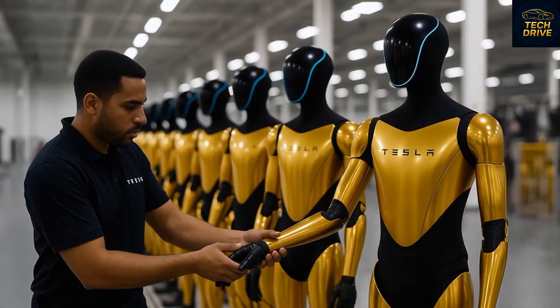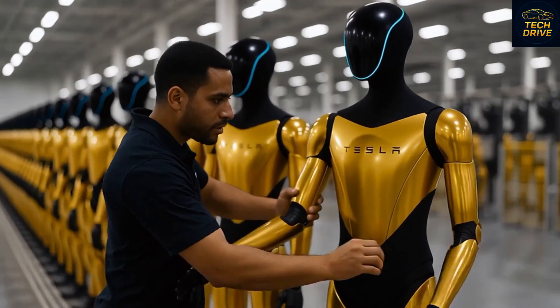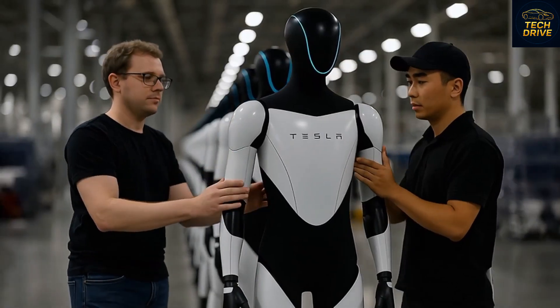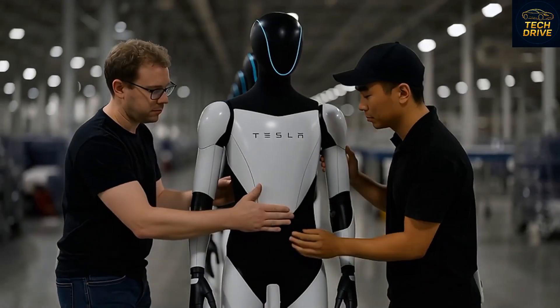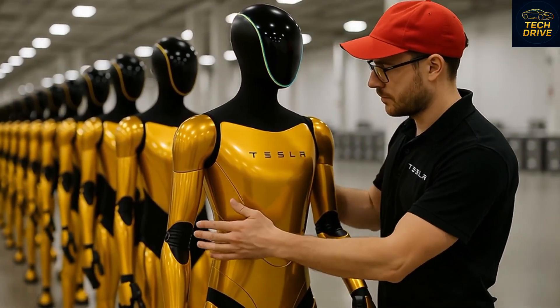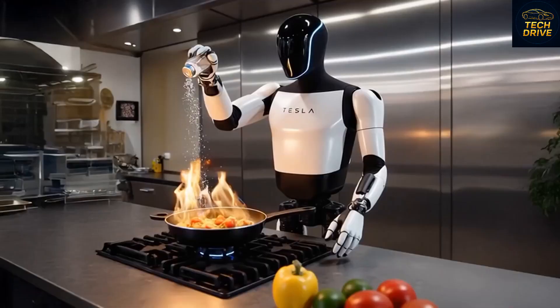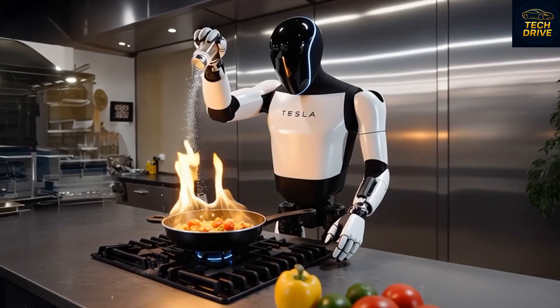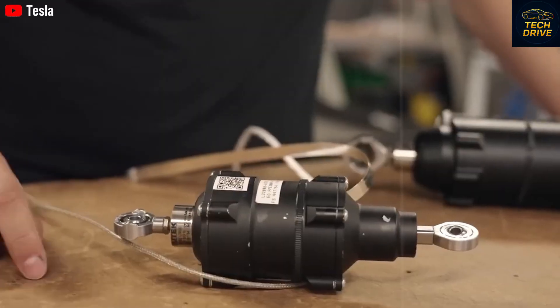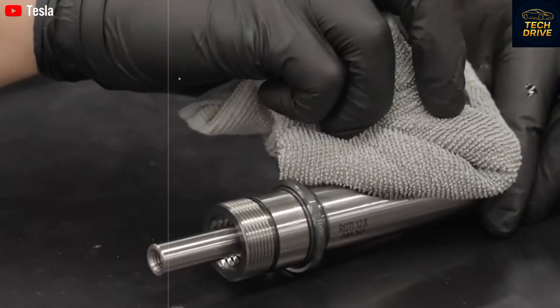The same hardware that powers Tesla vehicles is now repurposed for the Optimus robot, dramatically cutting costs. The internal batteries used in Tesla cars are miniaturized for the robot. The AI chips used in Autopilot power Optimus's brain. Even the robotic arms from Tesla's Gigafactories inspired the precision systems in Optimus's hands. By reusing its existing ecosystem, Tesla has achieved mass affordability. Musk claims that each Optimus costs only about $10,000 to build, allowing Tesla to sell it for $20,000 and still make a profit.